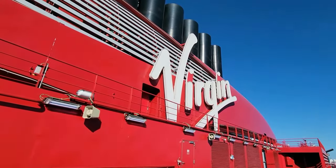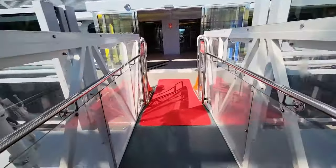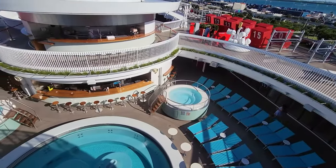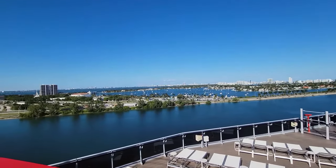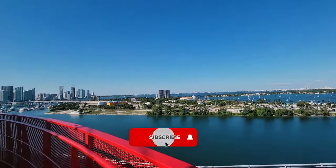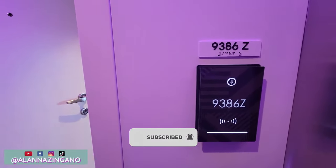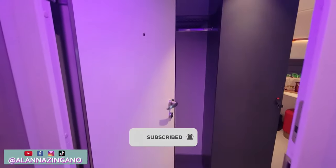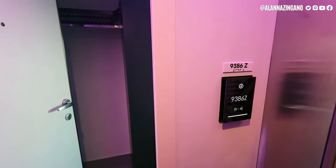Are you thinking about a voyage on a Virgin cruise? Step aboard the Scarlet Lady and see what a solo seaview cabin has in store for you on this brand new ship. All aboard — let's go check it out! Let's take a look at stateroom 9386Z, this is a solo seaview cabin.